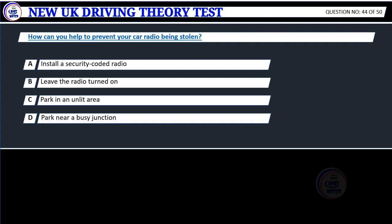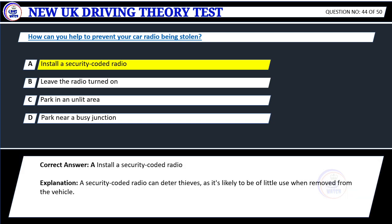Question 44. How can you help to prevent your car radio being stolen? A. Install a security-coded radio. B. Leave the radio turned on. C. Park in an unlit area. D. Park near a busy junction. Correct answer: A. Install a security-coded radio.